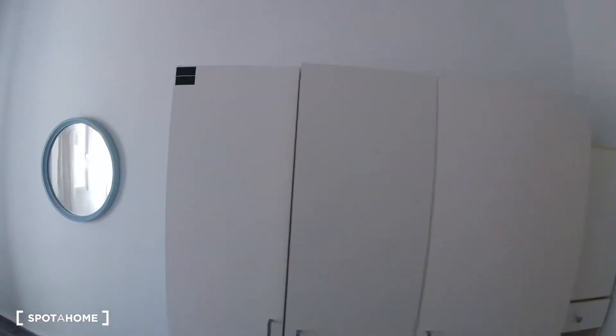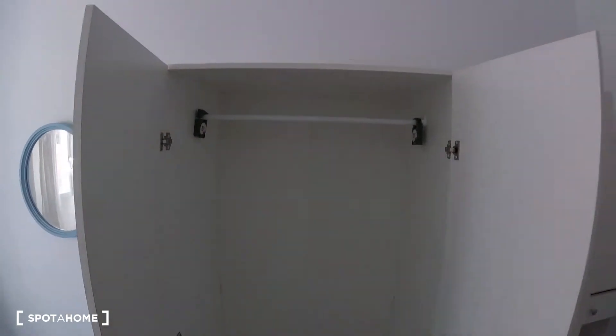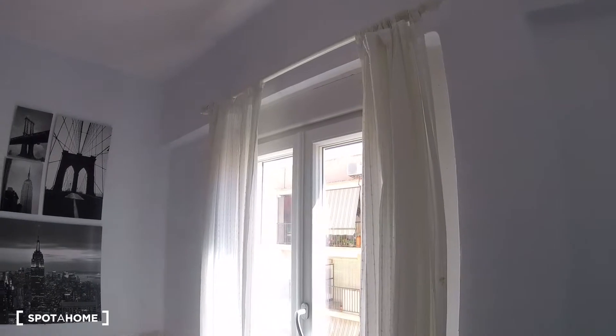We also got a standalone wardrobe on this side. As you can see in the interior, there's plenty of space to store our clothes. This bedroom is also topped off with a window that has electric blinds and curtains.